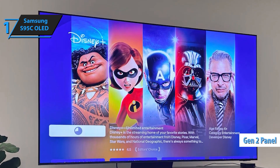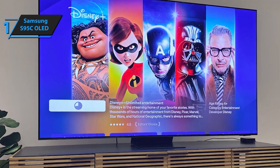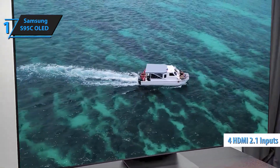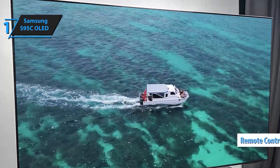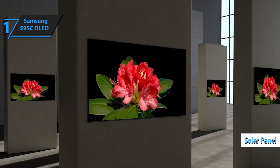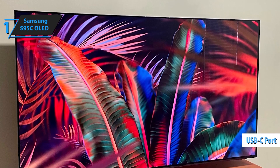Transform your entertainment experience with the Samsung 65-inch class OLED 4K S95C Series Quantum HDR Smart TV. This cutting-edge TV combines Samsung's revolutionary QD technology with sleek design and immersive features to deliver a superior viewing experience. Discover unparalleled detail with pure blacks and over a billion shades of color. Thanks to QD technology and 8.3 million self-illuminating pixels, every scene is vibrant and lifelike. The Infinity-1 design is incredibly thin and stylish, and the slim OneConnect solution neatly organizes all your cords and cables for a clean, clutter-free setup.